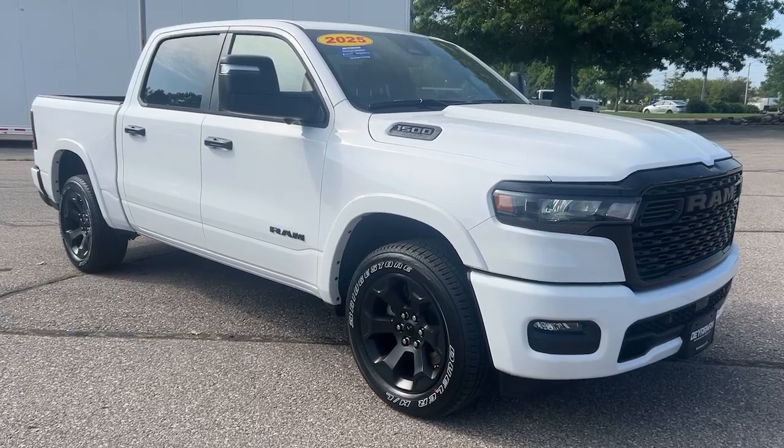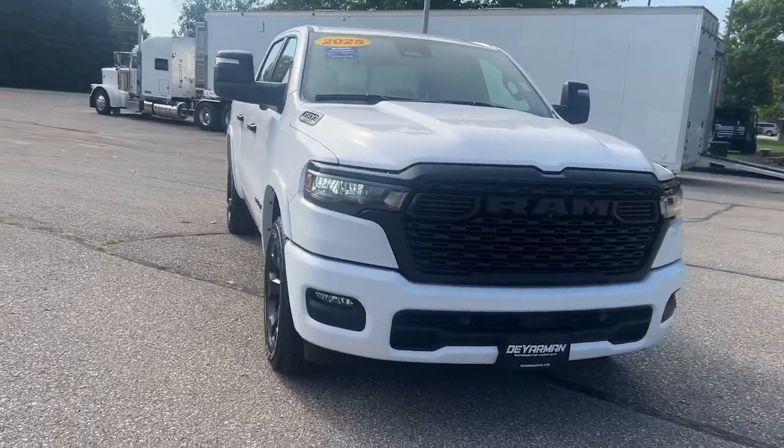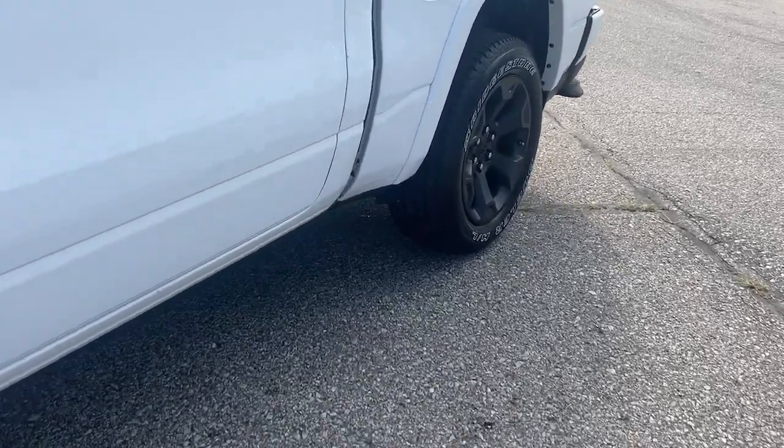Hop into the 2025 Ram 1500. Rise to every challenge with confidence in the Ram 1500. Its impressive towing capacity, advanced safety features, and passenger comfort keep you cool under pressure.